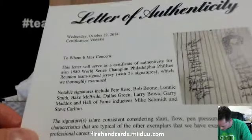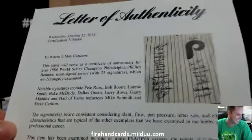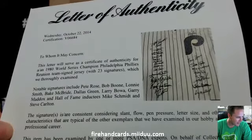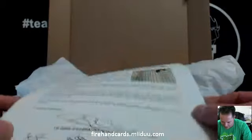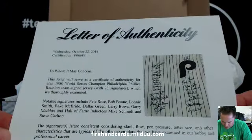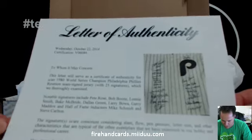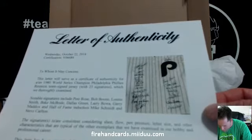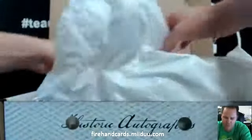Oh shit, of course one of these comes out right now, are you kidding me? Oh man. It doesn't list everybody though — it says it's got 23 signatures. Oh man. It only lists 12 names, so I'm not going to be able to figure out who every one of those guys are. Let's take a look at the real deal here anyways. Holy smokes. Sick.